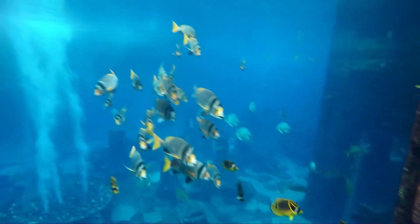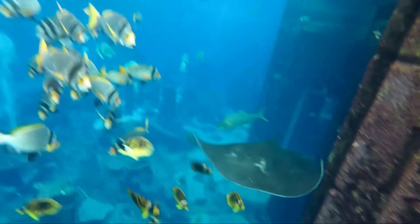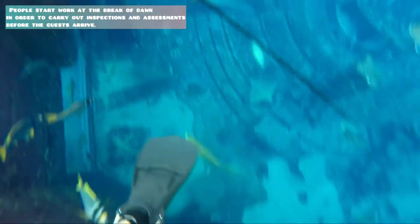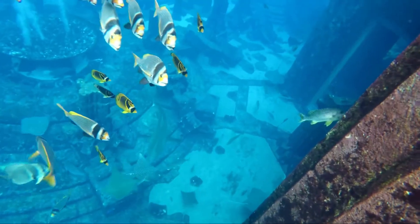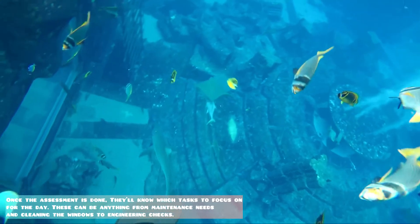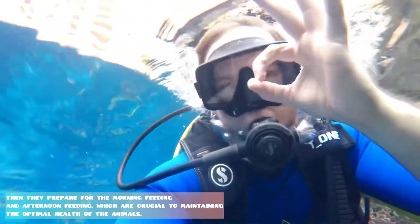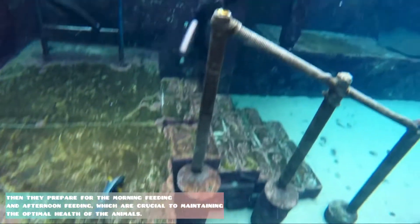This is the end of diving, which lasted about 30 to 35 minutes. It really takes hard work to manage this incredible aquarium. People start work at the break of dawn to carry out inspections and assessments before guests arrive. Once the assessment is done, they'll know which task to focus on — from maintenance needs and cleaning the windows to engineering checks. Then they prepare for the morning and afternoon feedings, which are crucial to maintaining the optimal health of the animals.